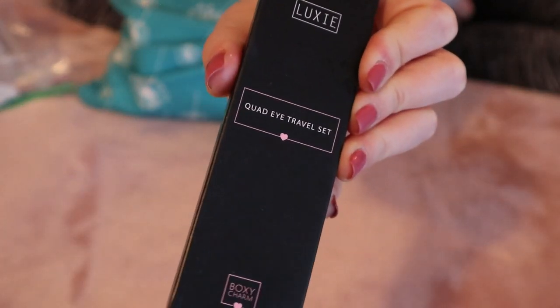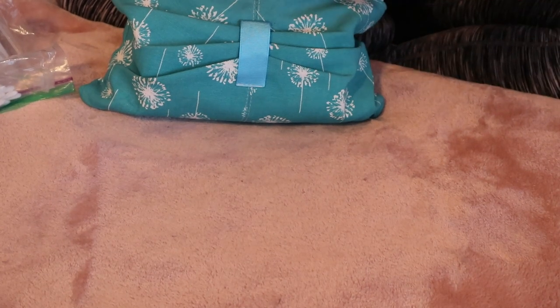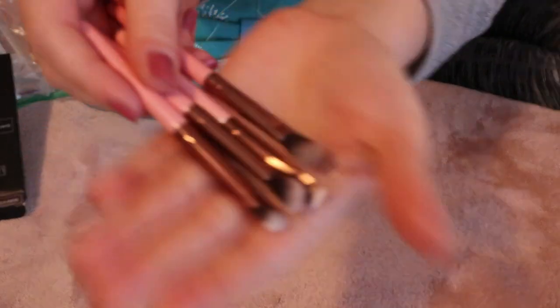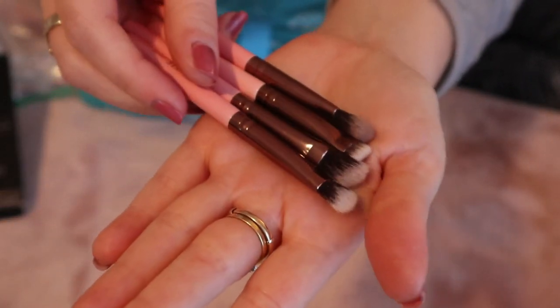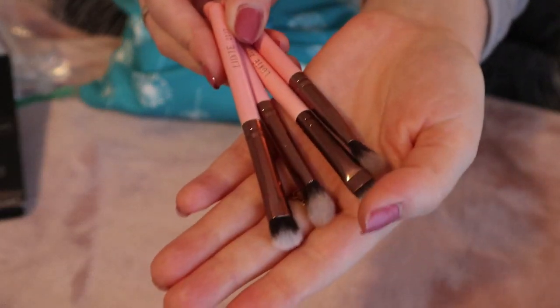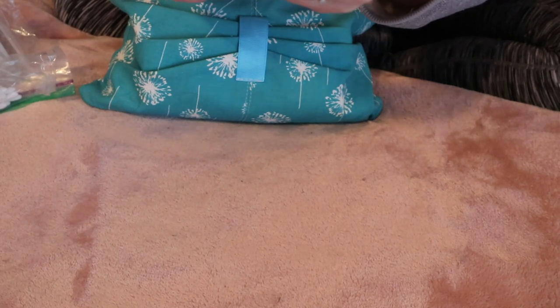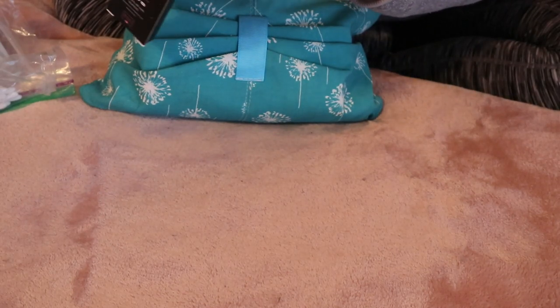I also have this little eye brush set — I got this in a Boxycharm. It's by Luxie Beauty and it has all the brushes you need for doing your eye makeup. I actually did use this the last time I went to a hotel; if you guys saw my holiday vlog, I used these. You guys know I really like Luxie brushes, so it's good to have these mini ones especially when you're traveling and you don't want to bring your whole brush roll. So yeah, this is something I just keep in my travel bag.